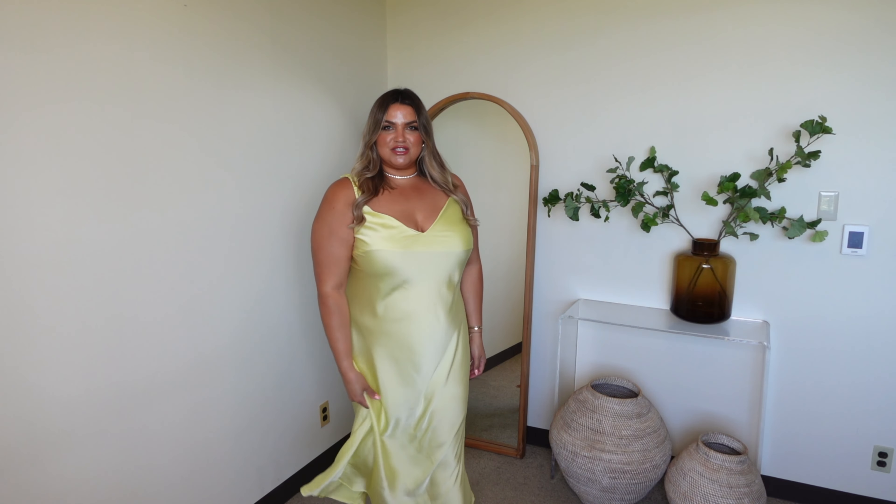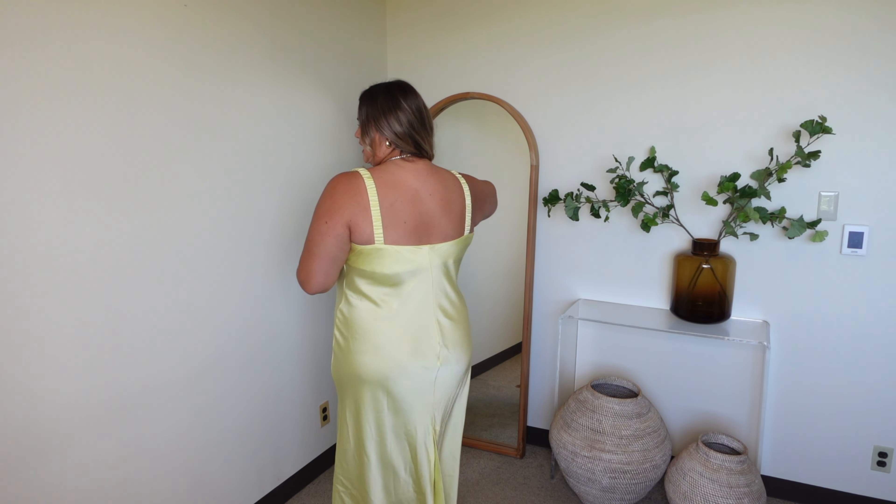Butter yellow has been such a trending color for the past year or so, and this dress is really giving me that Kate Hudson vibe from How to Lose a Guy in 10 Days — because it is just that dress. It is silky, gorgeous, and so comfortable. The back is really nice as well.